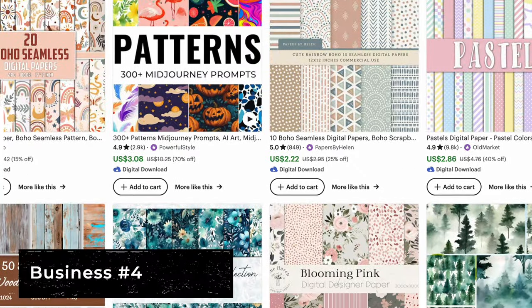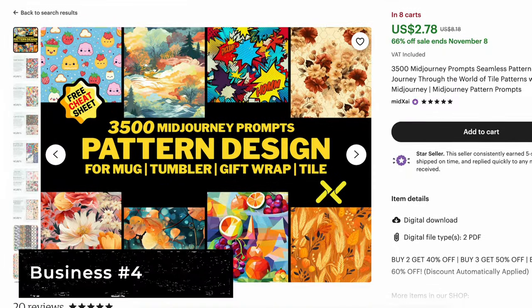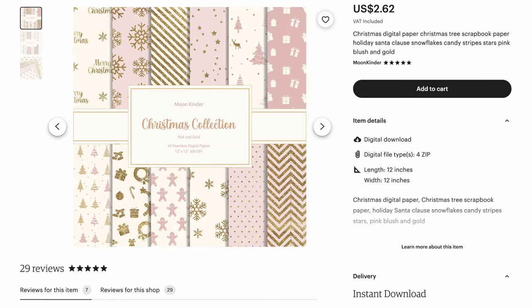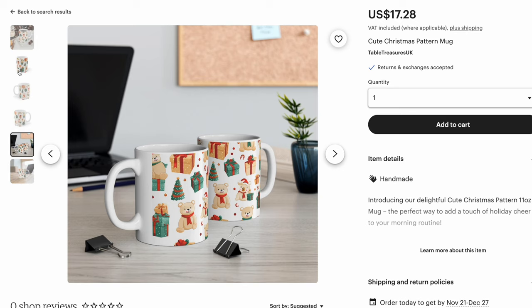Patterns are one of the most popular products on Etsy. They can be tailored to multiple niches and holidays, and sold as print-on-demand products or as digital paper for wrapping. Since the holidays are coming, we can create Christmas patterns in Kittl and sell them as pillows or mugs through Printify's print-on-demand service.